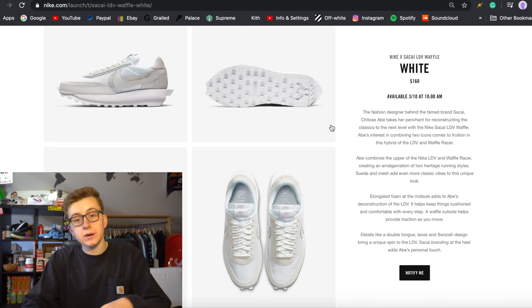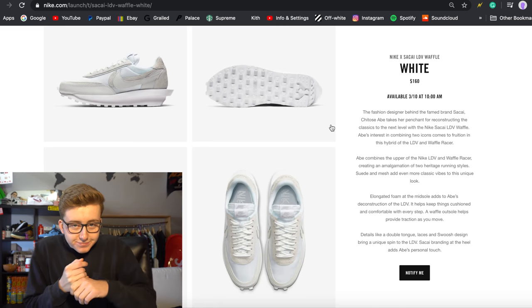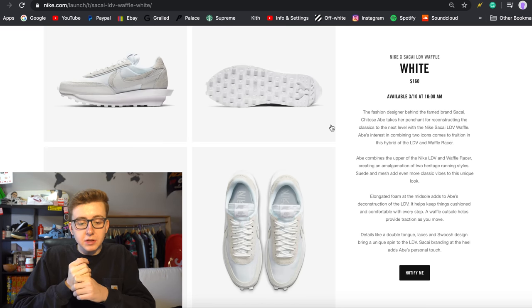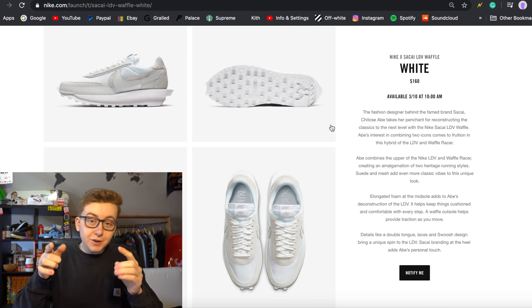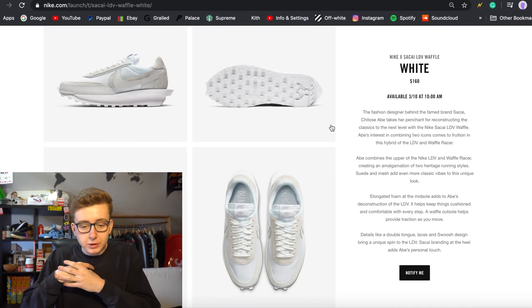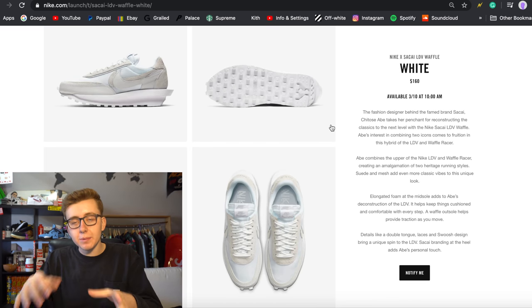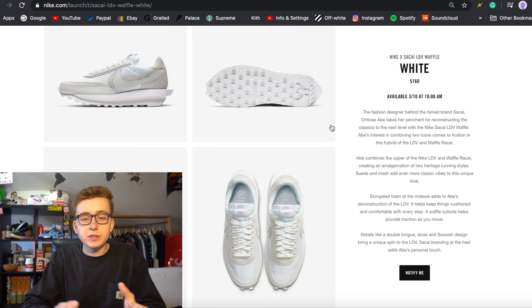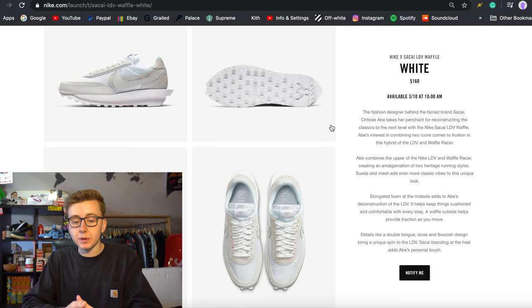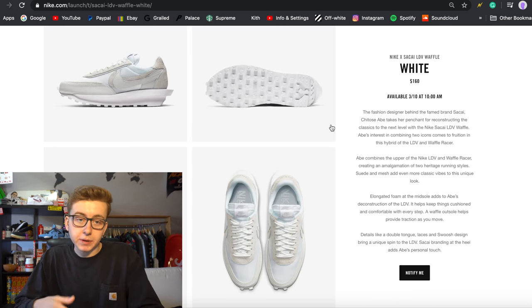Combining two icons — people dubbed this the sneaker of the year for 2019 and I was like, y'all buggin'. I put Cactus Plant Flea Market VaporMaxes as number one. And honestly by this point I want to see something new — this is a little too much. I hope this is one of the last releases with the LDV Waffle because it's kind of getting repetitive — just a new colorway every time.